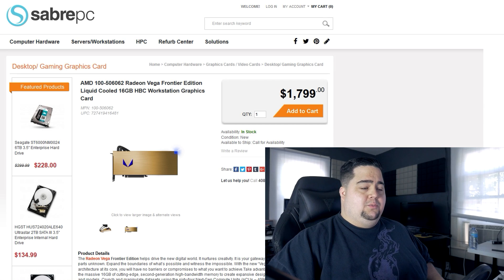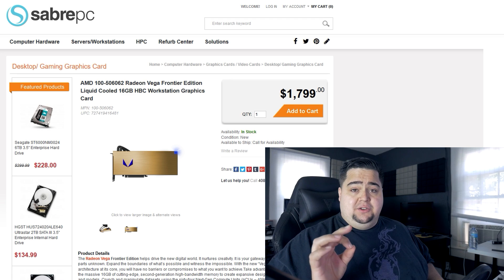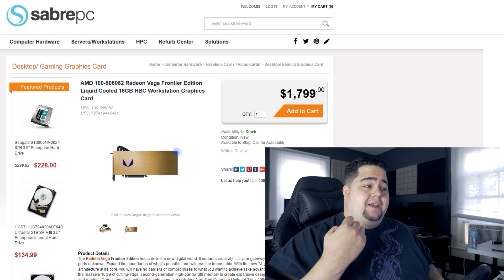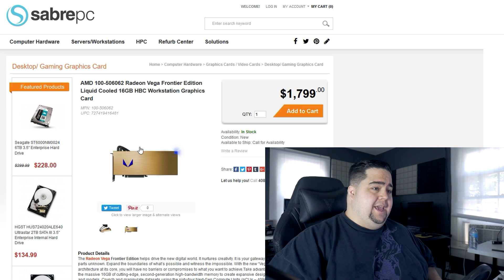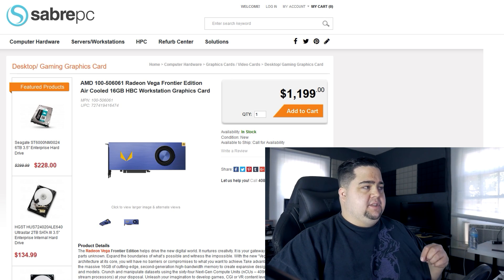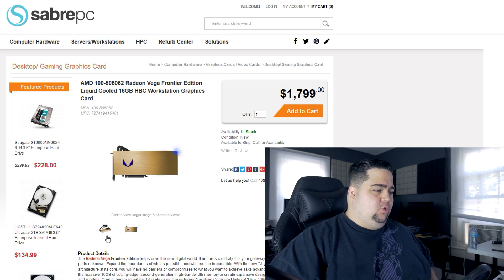They've also got a liquid-cooled version of the same exact card, which is $1,800. That is a serious amount of coin for just putting on a liquid cooler. It's like an all-in-one liquid cooler, like we've seen on other graphics cards from EVGA in the past. It's going to be $1,800 to get basically the same exact card but with a water cooler rather than an air cooler, which raises a whole lot of questions about what the hell they are cooling this thing with, because that is a serious price premium.